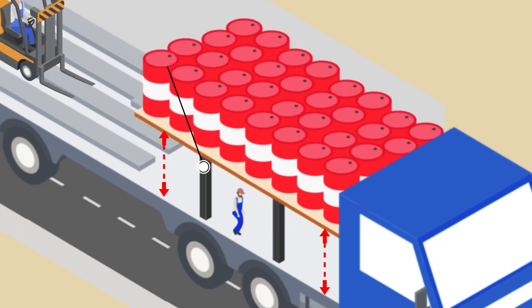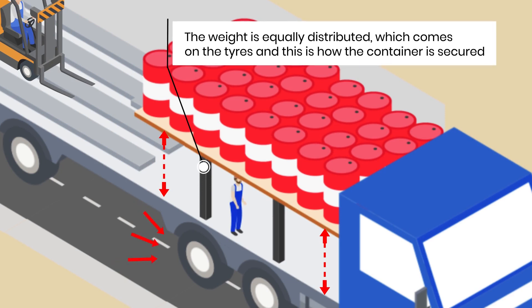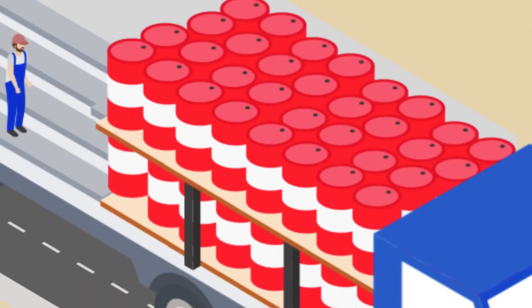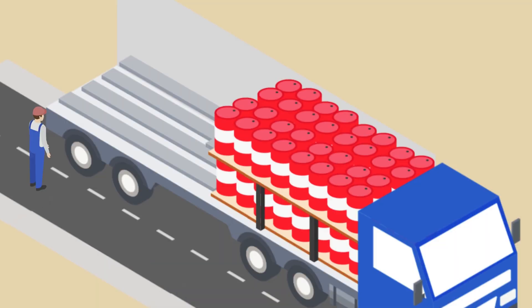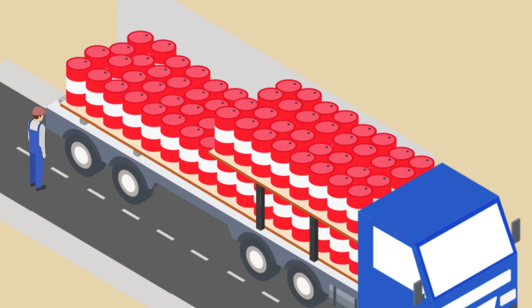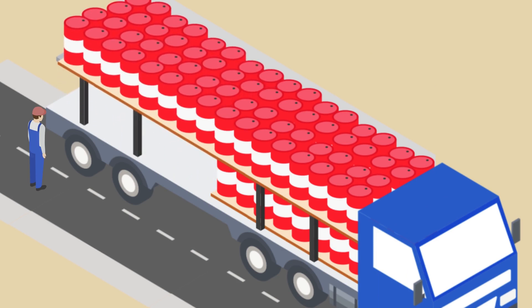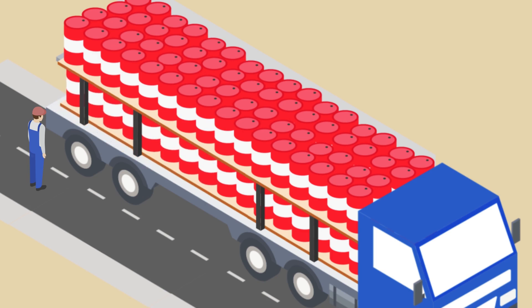It is ensured that sufficient space remains below the hydraulic lift for proper movement, so that the loader can push the material easily inside the container. Then the lower part of the inner container is filled with the consignment. Similarly, the lower part of the outer container is filled with the consignment and loaded onto the hydraulic lift, which is then uplifted to cover the upper space in the outer container. The lower part of the outer container is then filled with the consignment by the loader.